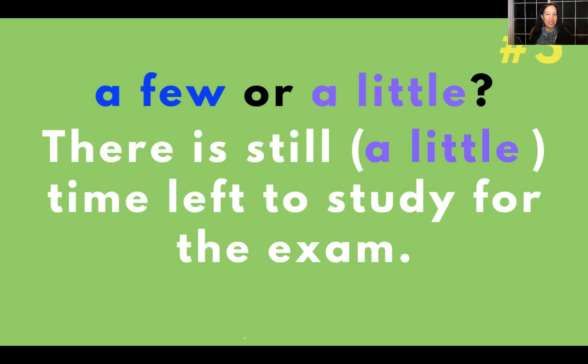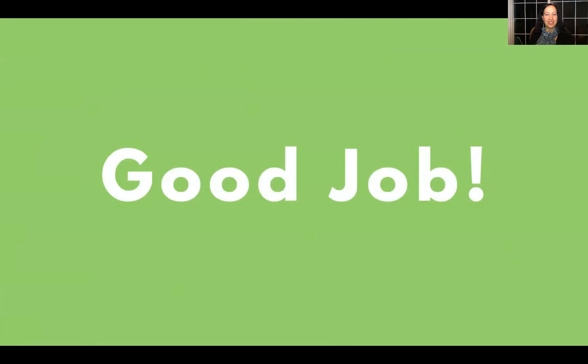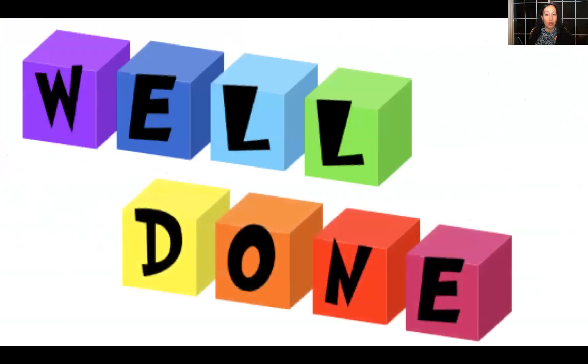Great job! Well done! I hope everyone understands a little bit more about how to use a few versus a little. Knowing your countable and uncountable nouns helps you learn this a little bit better. Until next time — bye!